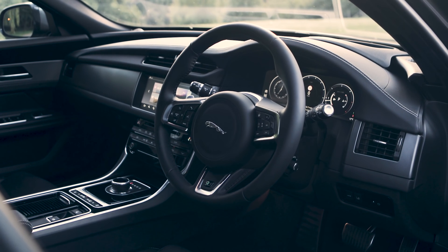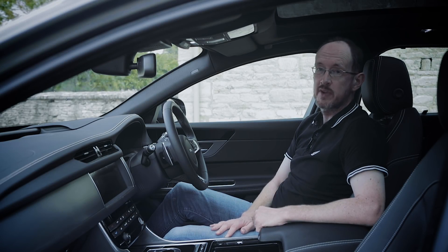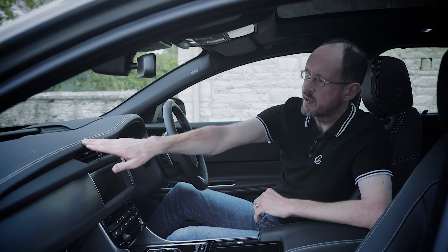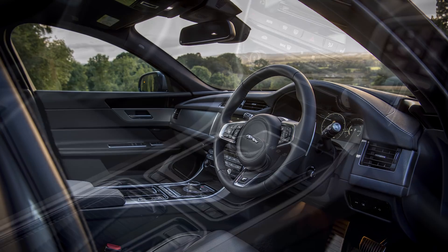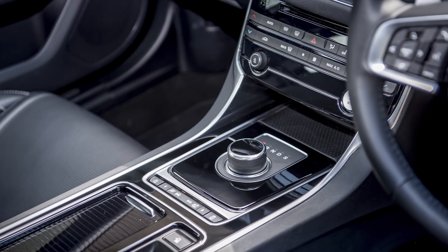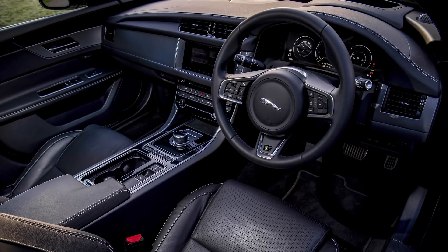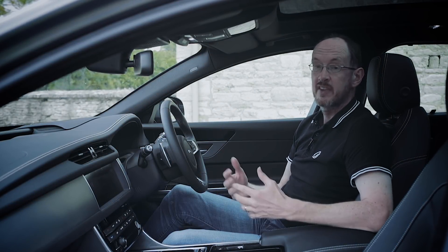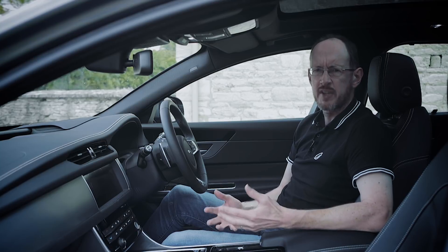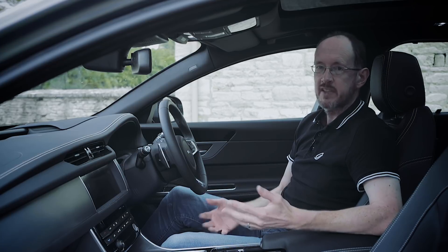Inside, the first thing to strike you about this XF is just what a classy car it is. This is in R-Sport trim. You can really appreciate the stitching here on the top of the dashboard, the three-spoke steering wheel and that blend of traditional and modern. Although the dashboard has fully digital dials, they're very traditional in the way they look and very easy to use. Admittedly, the infotainment system is a little less easy to use than the equivalent systems in, say, an Audi or a BMW, but give it time and you'll learn to use that screen really effectively.